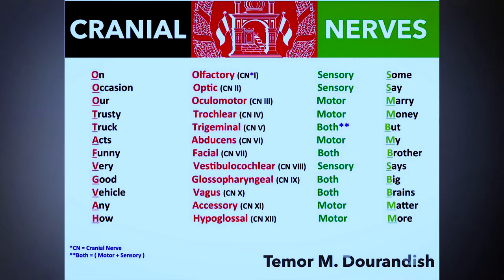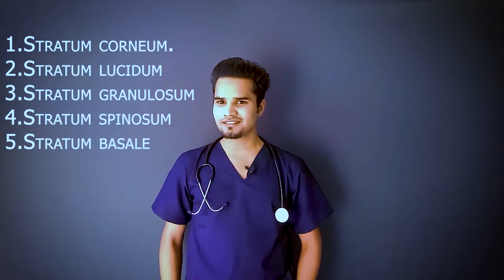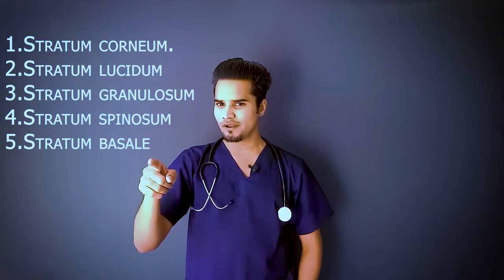The second technique is that whenever you're reading any topic, try to create mnemonics. I'm going to give a few examples which are displayed on the screen. You have one minute to go through them, and then I will test your memory power.